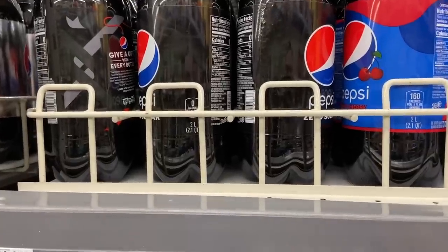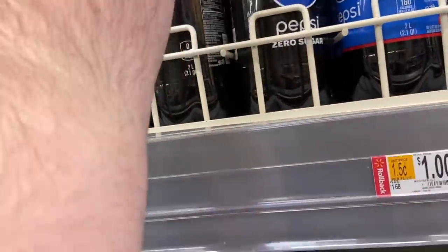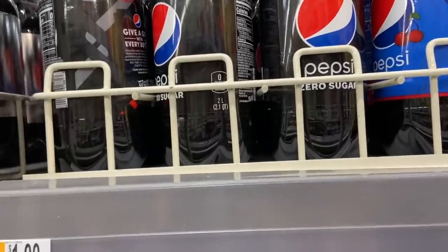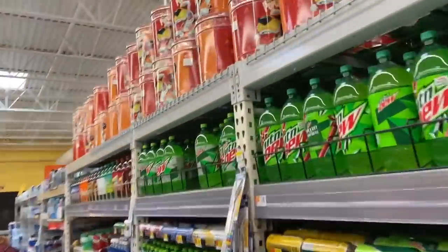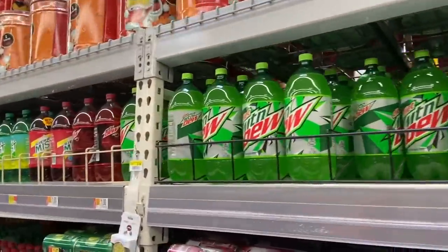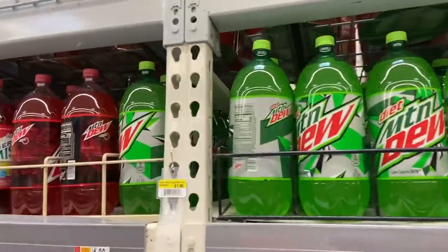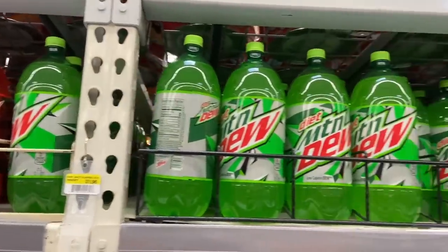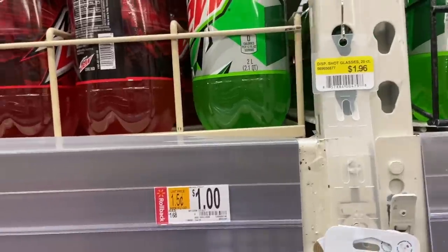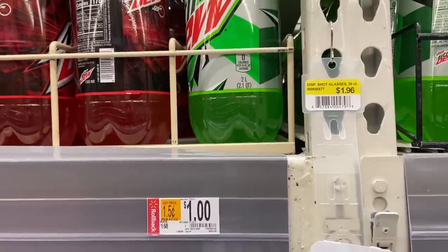We have two free pop deals this week. Pepsi Zero Sugar is on rollback for $1 and there's a $1.25 Ibotta, making it free plus a $0.25 money maker. And then the Mountain Dew Zero Sugar is also $1 with a $1.25 Ibotta — free plus $0.25 money maker. Make sure you get the Mountain Dew Zero Sugar, not Diet Mountain Dew. I don't see it on the shelf yet, but it would look like this when they stock it.